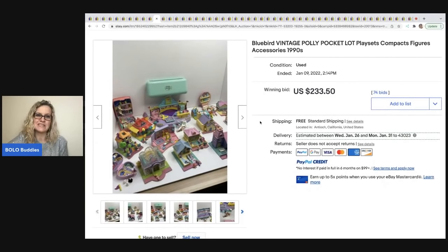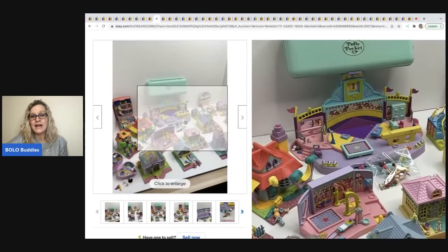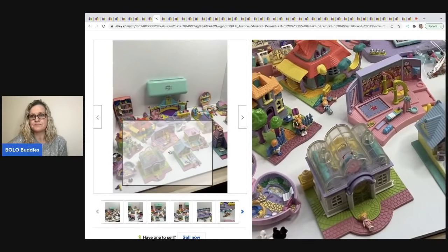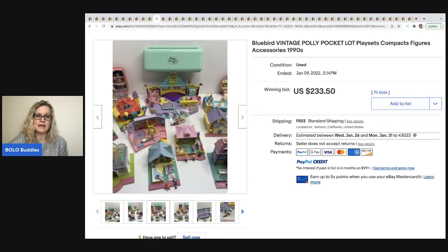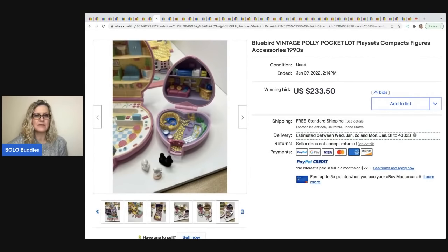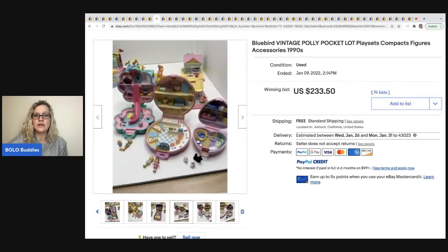Bluebird vintage Polly Pocket — I always share these in the Facebook group because they're super fun. If I had this lot I would have sold the items individually; I think they left some money on the table. But I have seen some go for really big money in lots too. I'm not a Polly Pocket expert, so I probably would have looked them up individually first. This sold for $233.50 with free shipping.